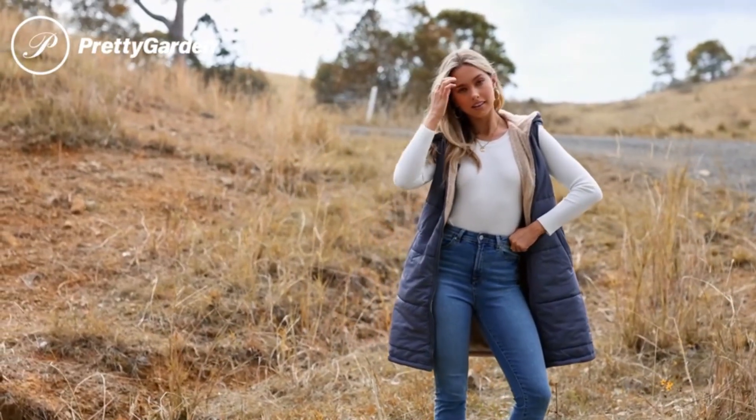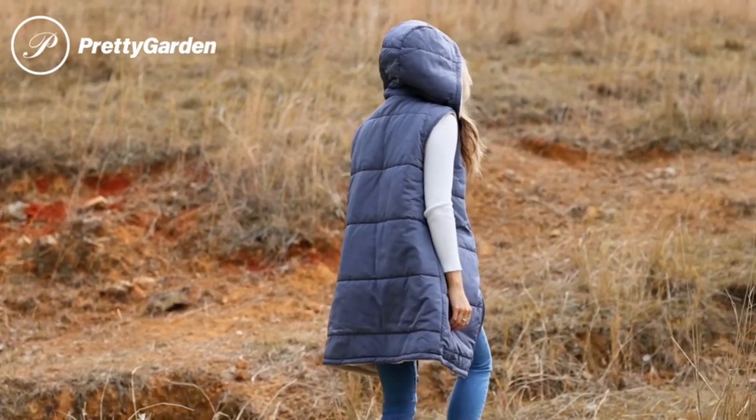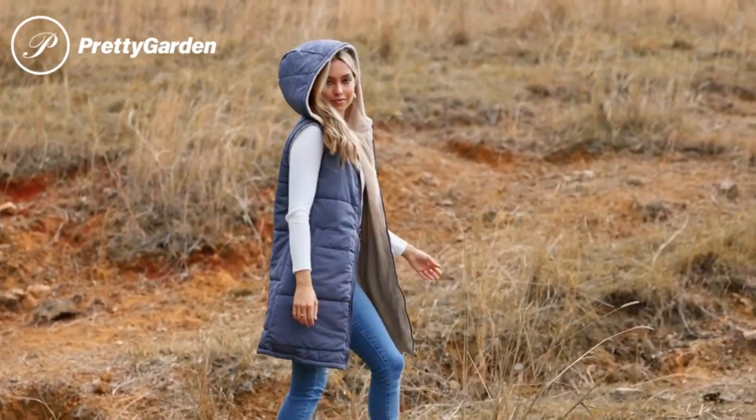Click below to make this cozy outerwear yours. Pretty Garden, where satisfaction meets style. Shop now!